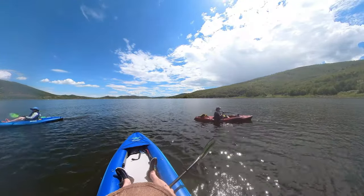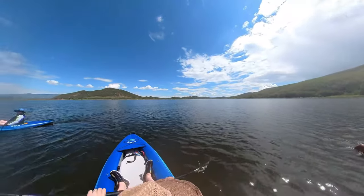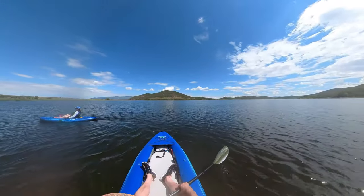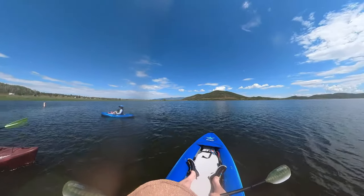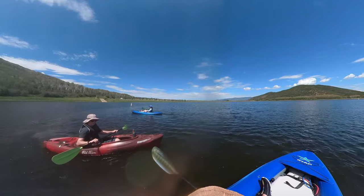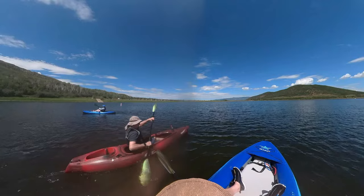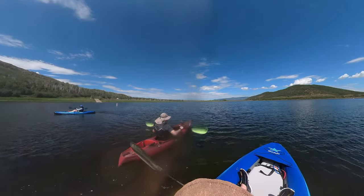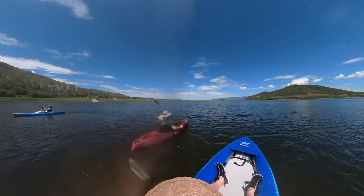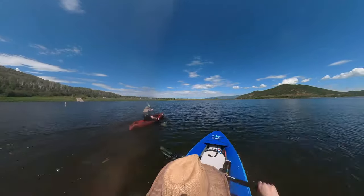Me and Jeff switched kayaks to try each other's out. Which one did you like best? I like mine better. They were both pretty good, but the inflatable does have some advantages — space-wise, carrying it is a lot easier. And once it's set up, it's not too bad, easy to get into. Is it easy to get out of? Not too bad to get out of either.